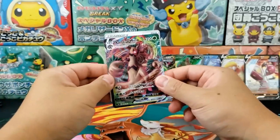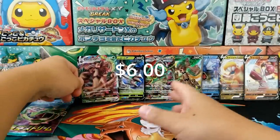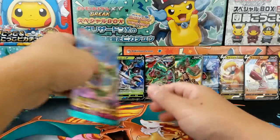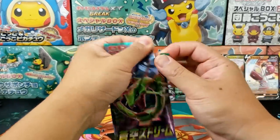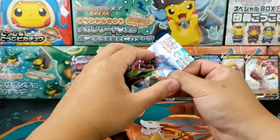Oh my goodness, we got the whole entire Trevenant pack. We got ourselves the Trevenant V, the Trevenant Full Art V, the Trevenant VMAX. I wouldn't mind a single Trevenant — give me zero Trevenant next time. I'm down for that.